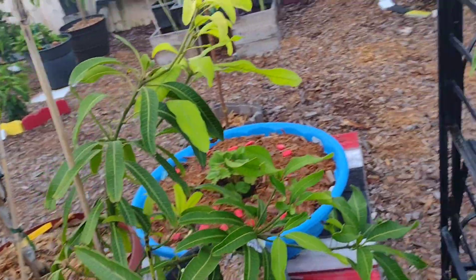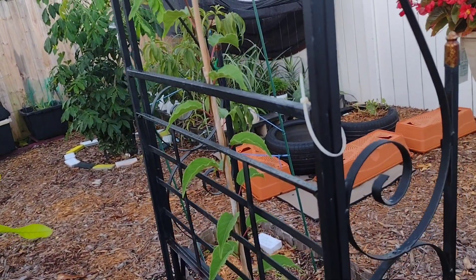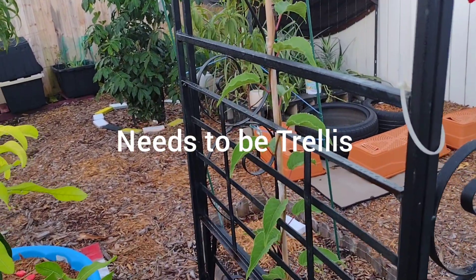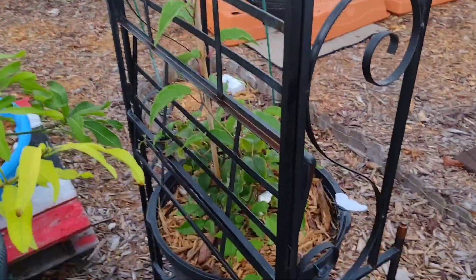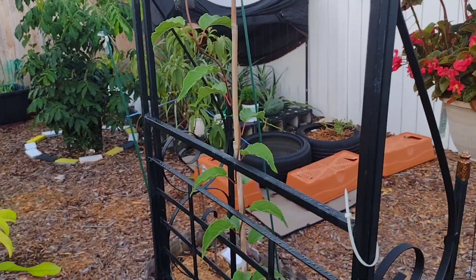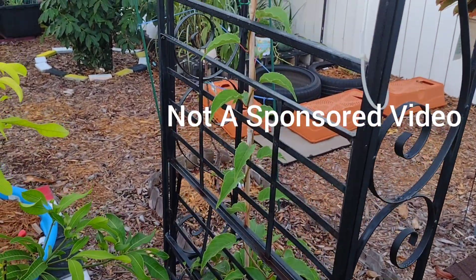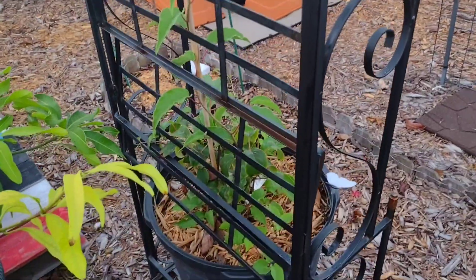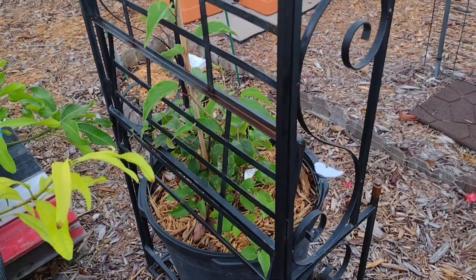I got this kiwi vine from Fast Growing Trees — not a sponsor, that's just where I got it from. As you can see, it grows right up the trellis by itself. I did not train it up the trellis; it actually grows that way, and it's going to take this whole trellis over.